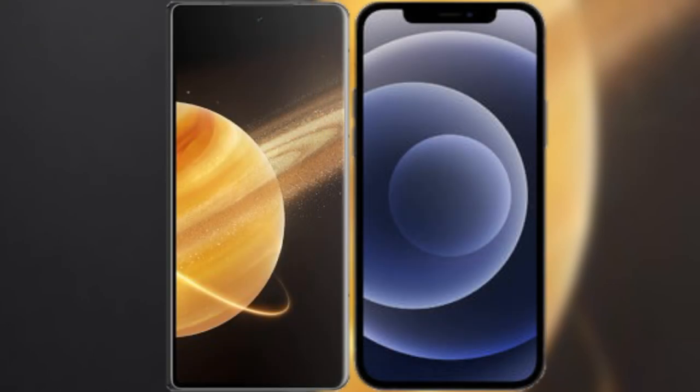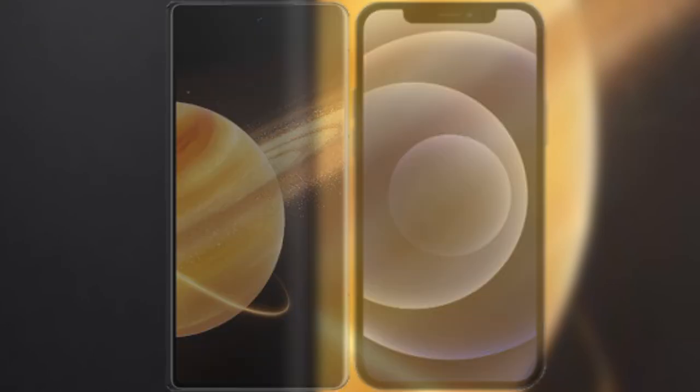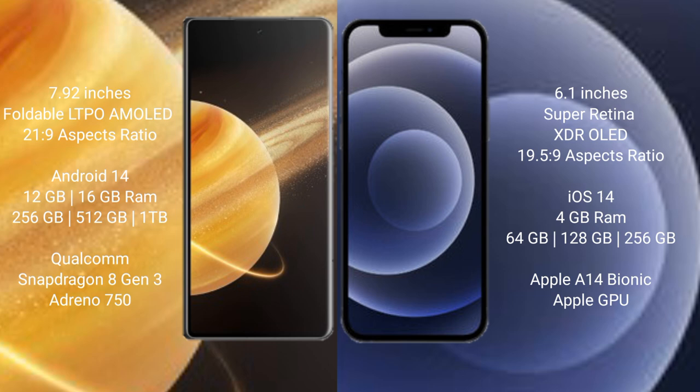I will compare the new Honor Magic V3 with the iPhone 12. The Honor Magic V3 comes with a 5.92-inch foldable LTPO AMOLED display with a 21:9 aspect ratio. The iPhone 12 comes with a 6.1-inch Super Retina XDR display with a 19.5:9 aspect ratio.